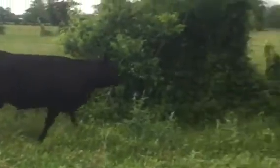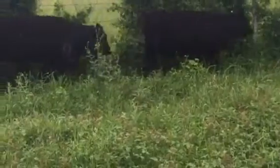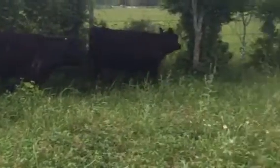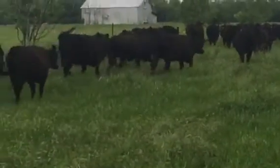A good group of heifers, guys. I've got 40 more in the backwoods — they're more or less the same thing. This group is just closer to me, so I'm videoing these right now. Nice group of heifers here in Bowling, Texas. I'm Clayton Hobbits. Hope you have a blessed day.